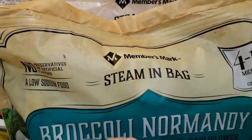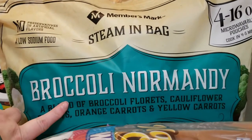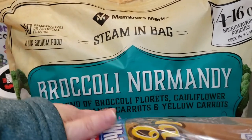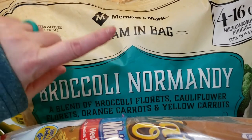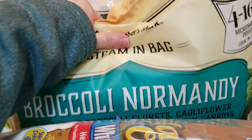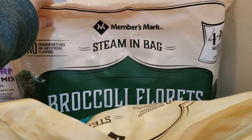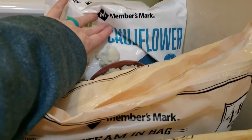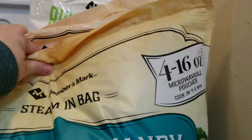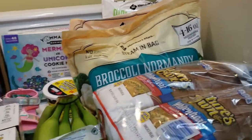We got several bags of frozen vegetables: the broccoli Normandy blend — a mix of broccoli florets, cauliflower florets, orange and yellow carrots — the regular broccoli florets, and the riced cauliflower. We used to go through about a bag of each of those a month.